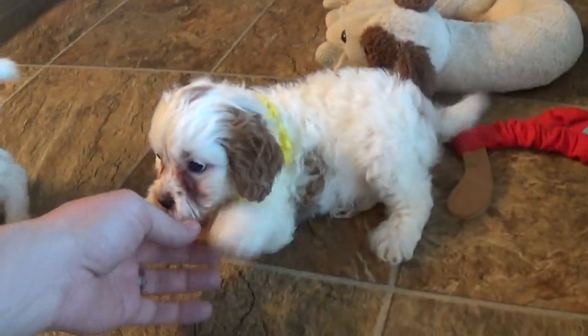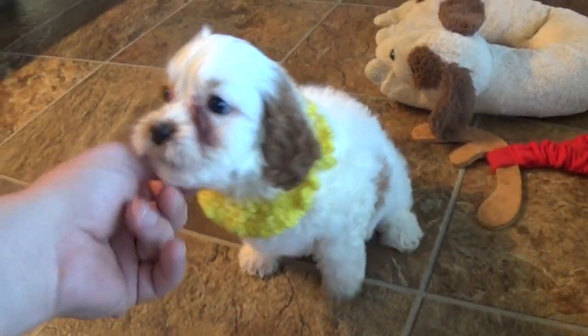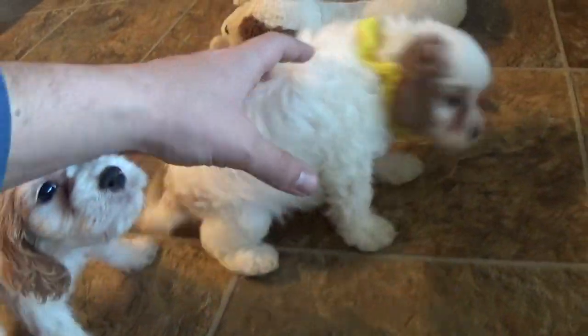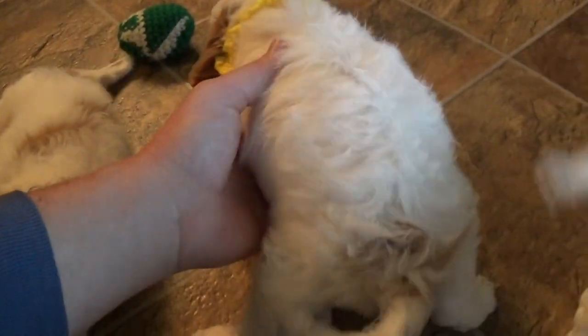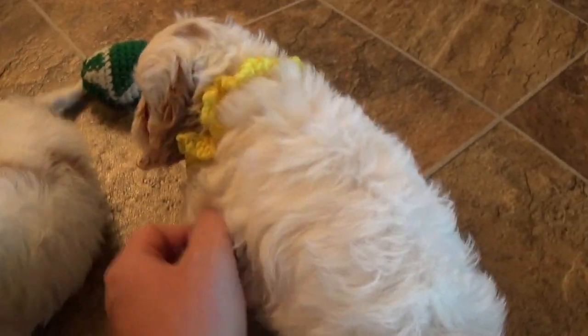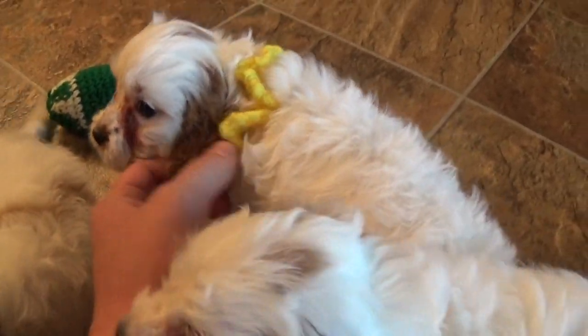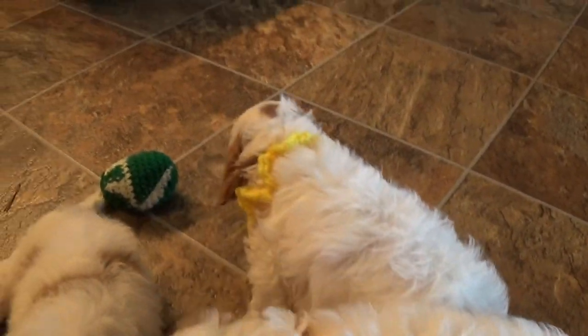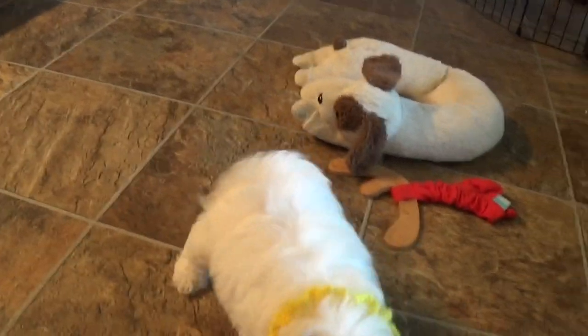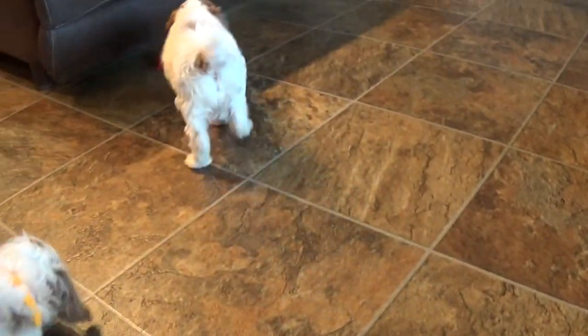Dawn is definitely a good four pounds — she's a chunky monkey. She's got unlimited access to food, so she eats as much as she eats. Anyways, she's perfectly healthy.